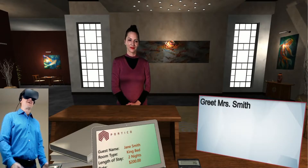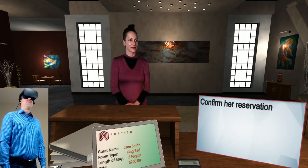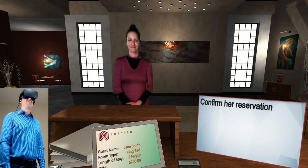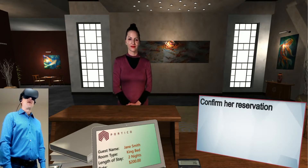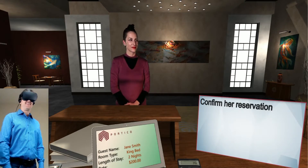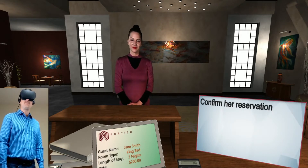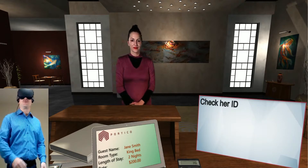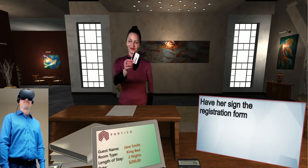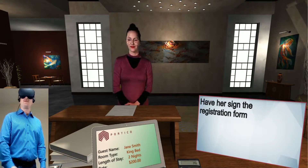Hello, Mrs. Smith. Welcome back. Thank you. It's good to be back. How was your drive in today? I had a lovely drive in — it is really beautiful out. It certainly is. You picked a lovely time of year to visit us. It's always so nice here. Yes, it is. I've got you staying here for two nights in a king bed, is that right? That's correct. Great. I just need to check your ID real quick. Here you go. Thanks. And I'm also going to need your autograph on the registration form.